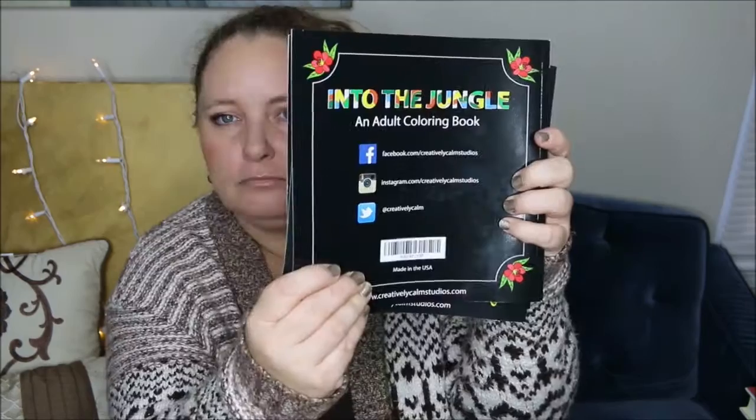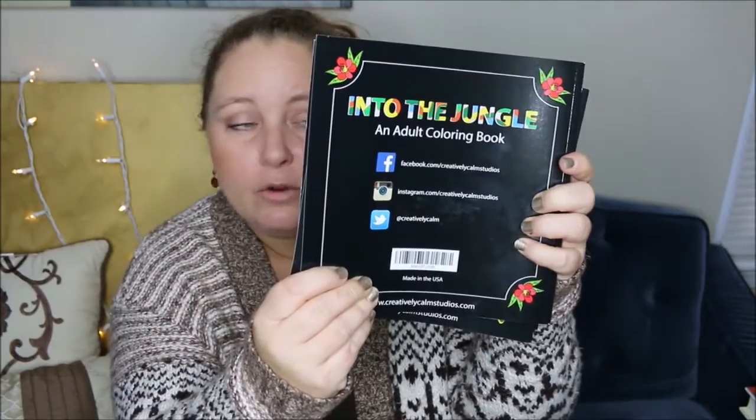They also have a presence on social media — Facebook, Instagram, Twitter. All of that information is right here on the back of the coloring book. But let's go ahead and talk about what I thought about these.